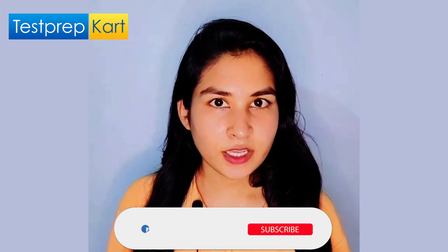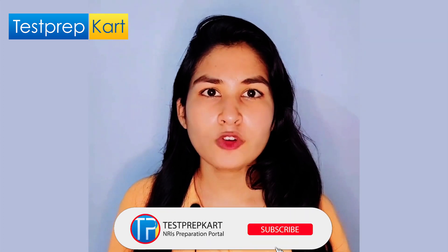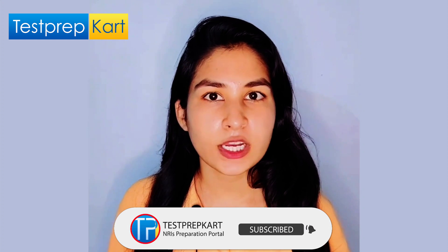I guess I have covered everything. If there is any further doubt, do comment below or connect with us via the link in the description. Do subscribe to our channel to keep yourself posted with new topics.